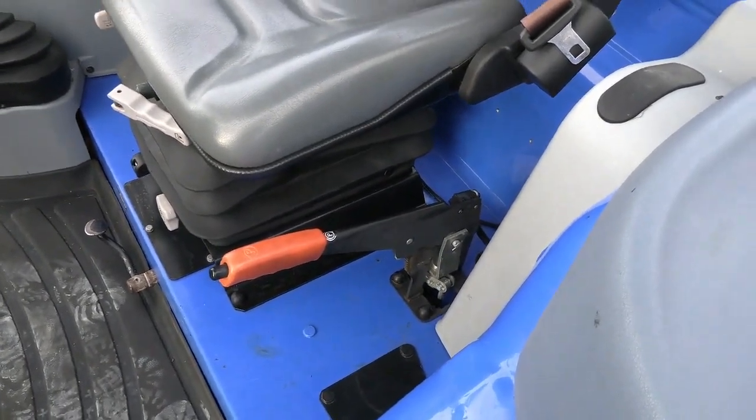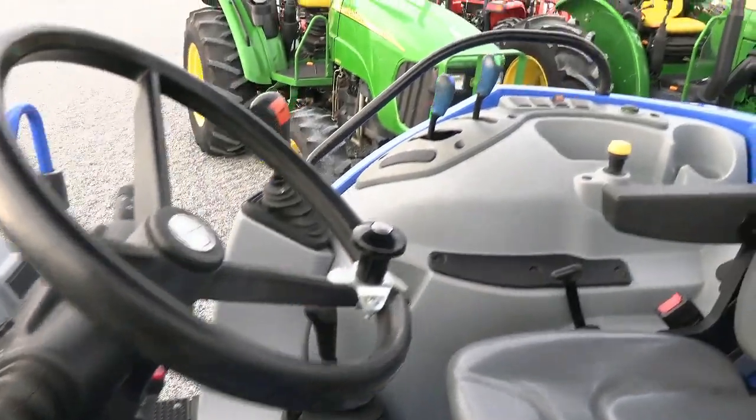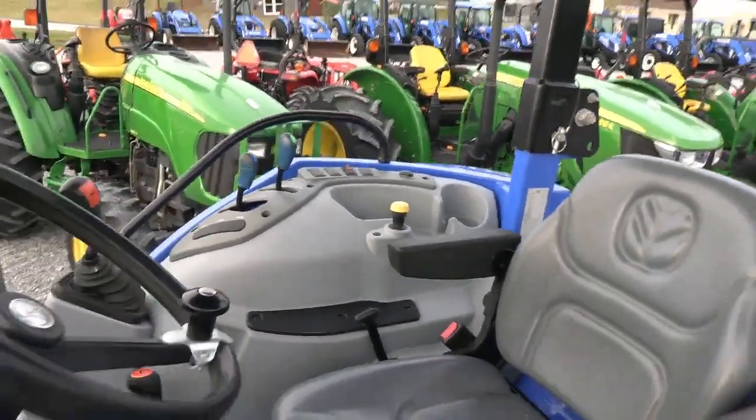Hand park brake, which was an option on these machines. Hydraulic shuttle allows you to change direction without clutching. It has a power shuttle transmission, and your hydraulic rear brake and PTO controls are over there to the right.